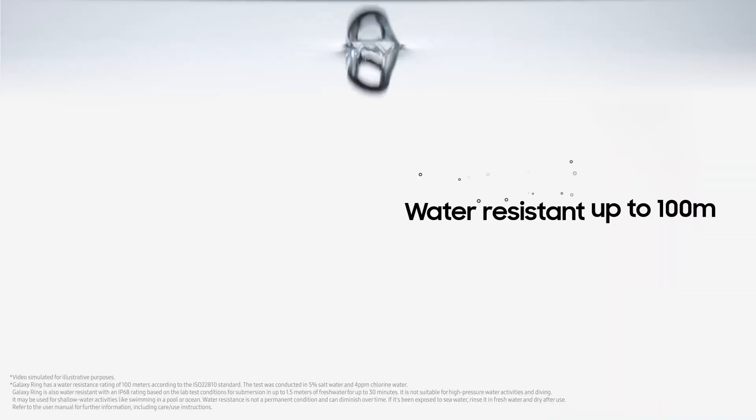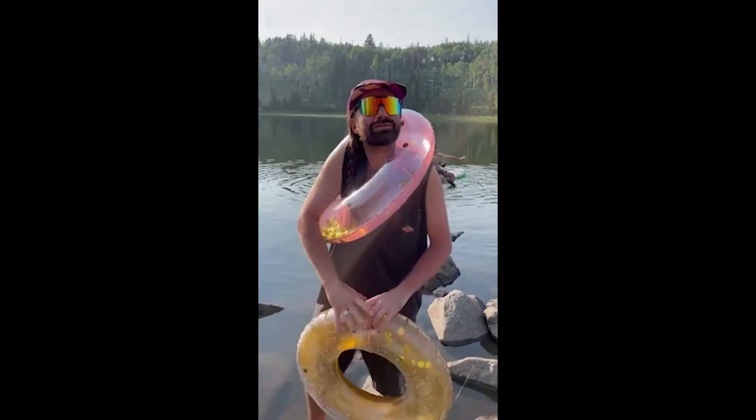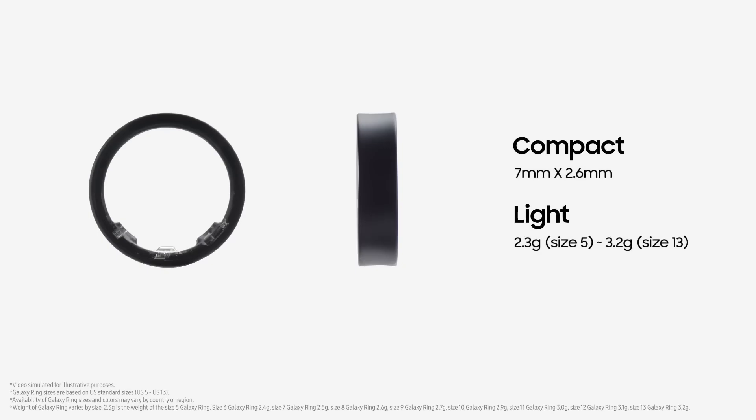This ring is water-resistant up to 10 ATM, so you can wear it while swimming with the fishes. Just don't try to use it as a flotation device — I don't care how tough that titanium is, it ain't going to keep you afloat.